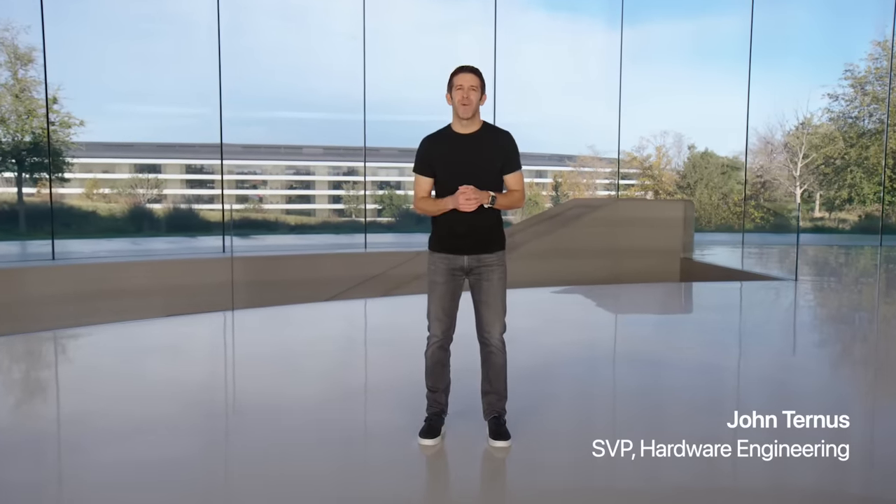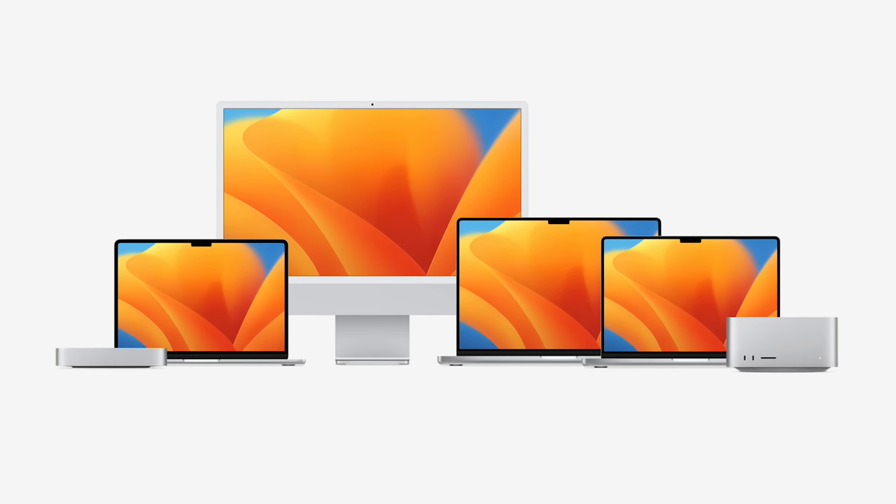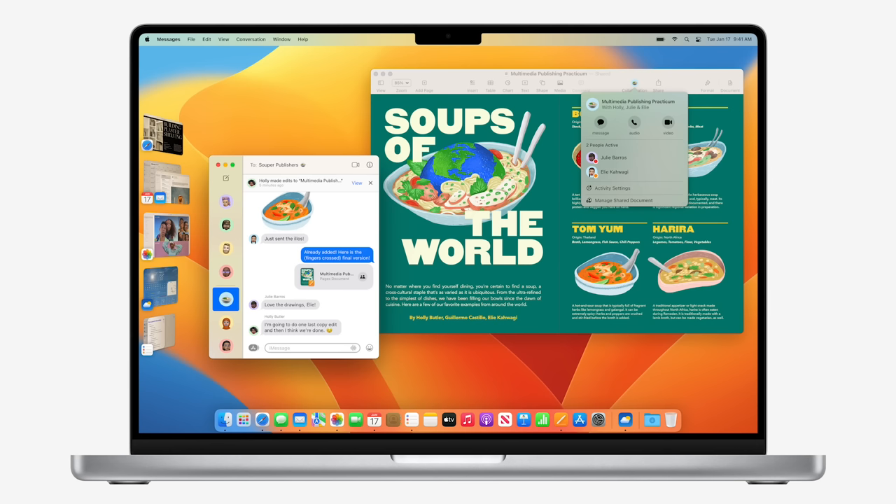Hello and welcome to Apple Park. Today we have some exciting announcements to share for the Mac. As you just saw, our users have never been more excited about the Mac, which has been revolutionized by Apple Silicon with huge increases in performance and battery life, along with stunning new designs. The transformation has been profound, and combined with the power and ease of macOS, the user experience is unrivaled.